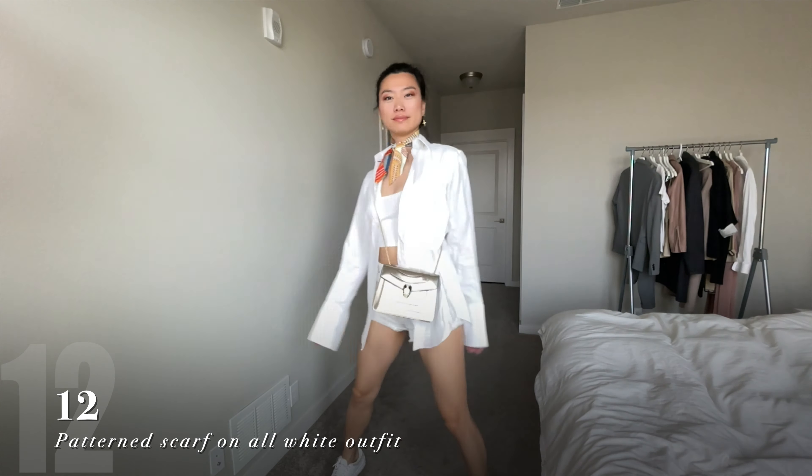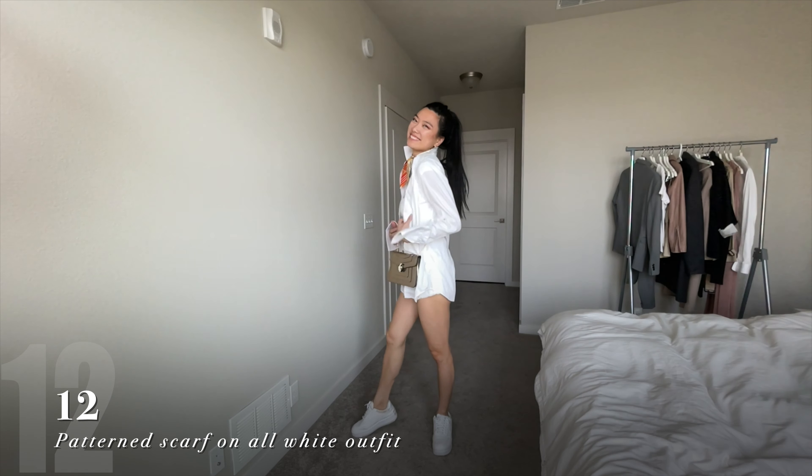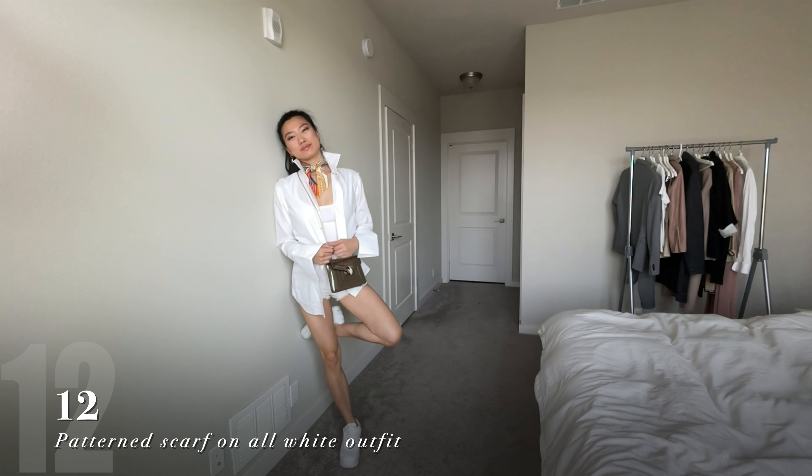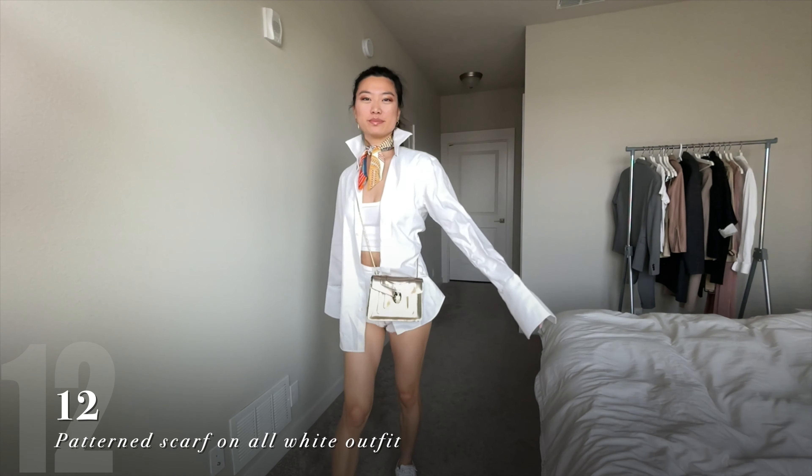I was challenging myself here to style this Hermes Twilly and not look like a flight attendant. The best way I've found to do that is to play with the proportions. Pair your cropped white tee with a pair of shorts and an oversized dress shirt. This all-white look will really help your patterned scarf pop.